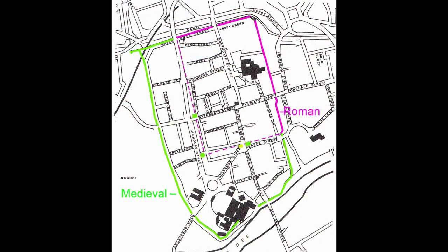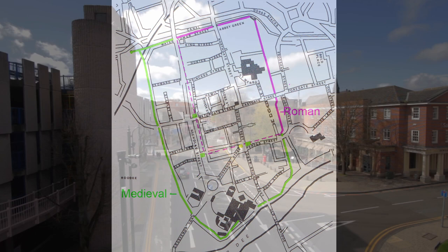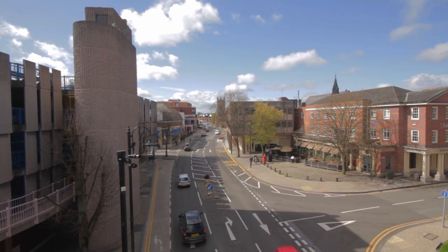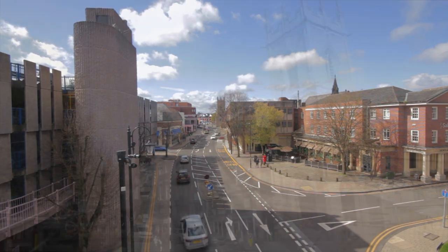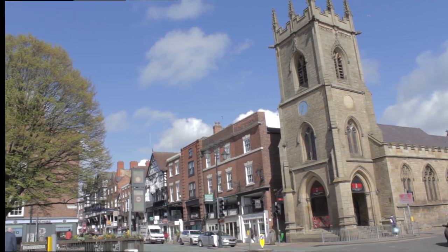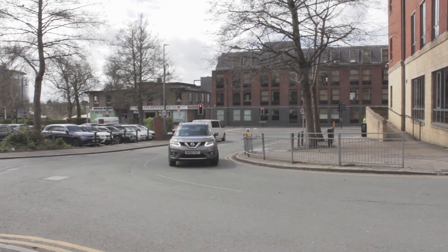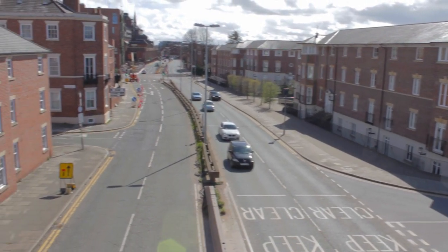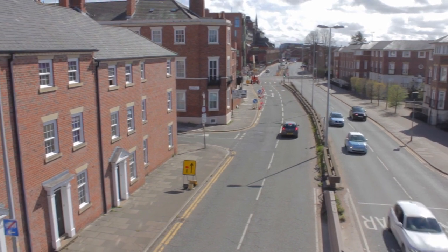The South and West defences have long since disappeared from view, but their line is known from excavation. From the South East Angle Tower, they ran to the north of Pepper Street, just under the Grosvenor Shopping Centre, across the end of Bridge Street, then between Cupping Street and Whitefriars to near the Magistrates Court. Here they turned north, just inside the inner ring road, to rejoin the surviving wall at St Martin's Gate.